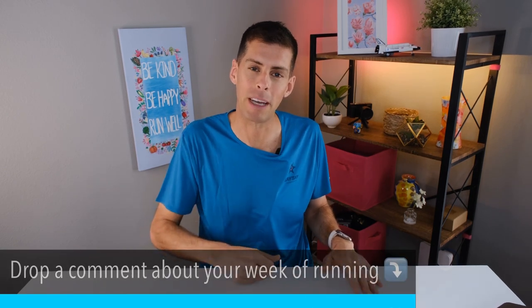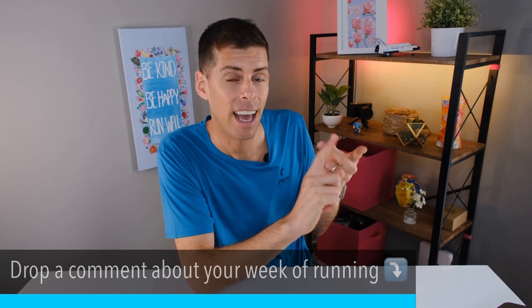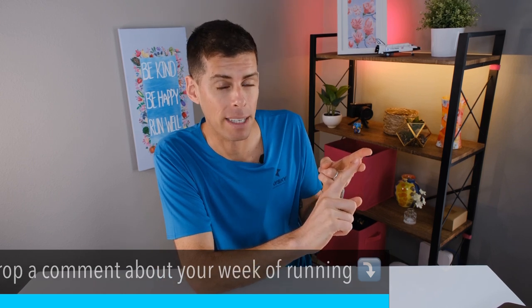Before we get into it, this is also the weekly running and training vlog where the main purpose is for you to tell me about your week of running. I want to hear about your successes and your setbacks. But let's talk about running shoes.